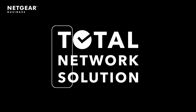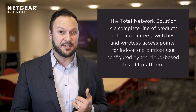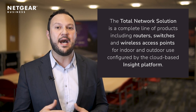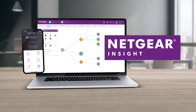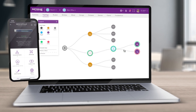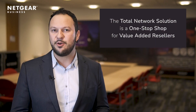The TNS, to make it short, is a complete line of products including routers, switches, and wireless access points for indoor and outdoor use, all of them configured by the cloud-based InSight platform from any web browser or even by the free InSight app on your smartphone.